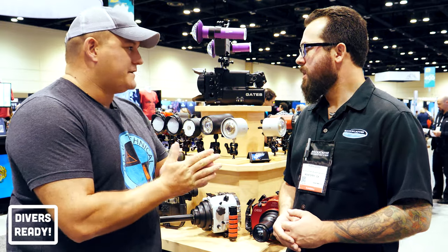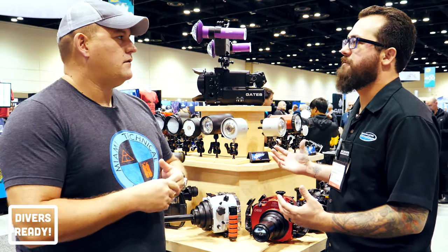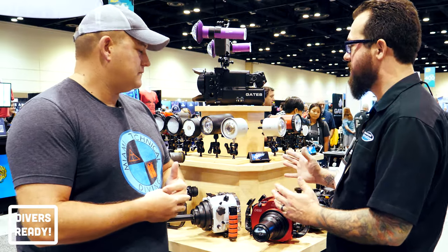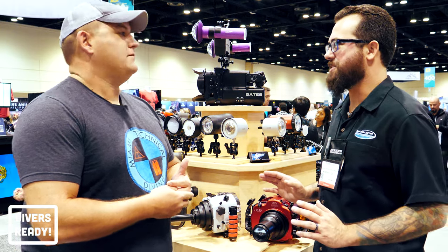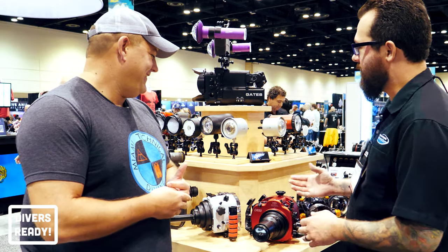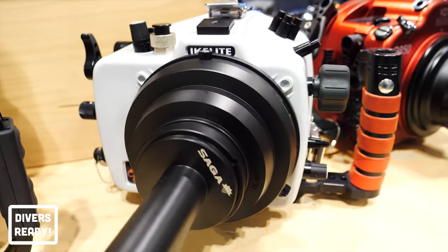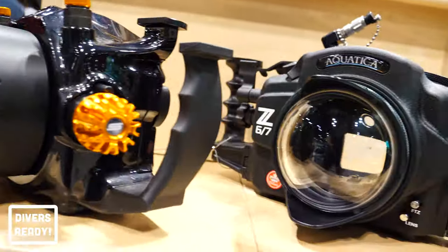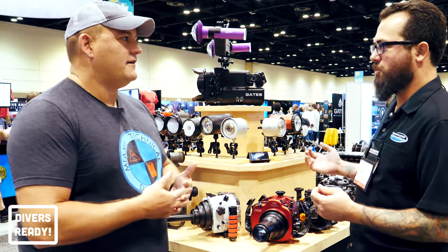What should we be looking for in the different housings? The cool thing about Backscatter is we sell housings from just about everybody, and we love geeking out about this stuff. Some of the main housings we're looking at here are from Nauticam, we've got some stuff from Enon here at the show, we've got Ikelyte, Isoda, Subal, Aquatica, and Olympus is back over here. We've got a lot of really cool, exciting stuff.